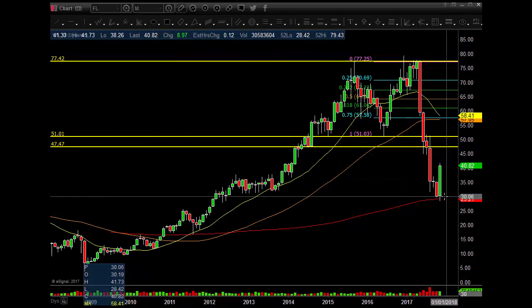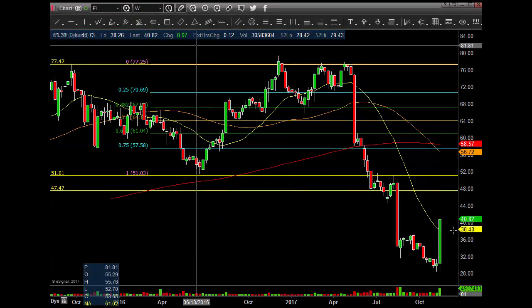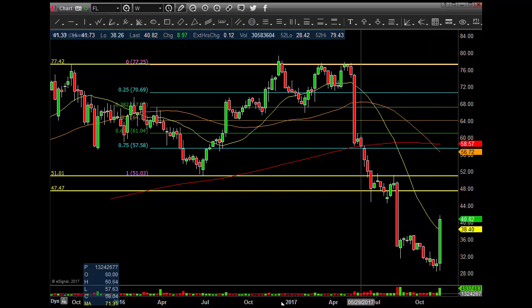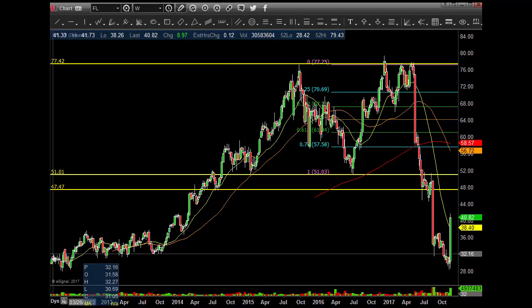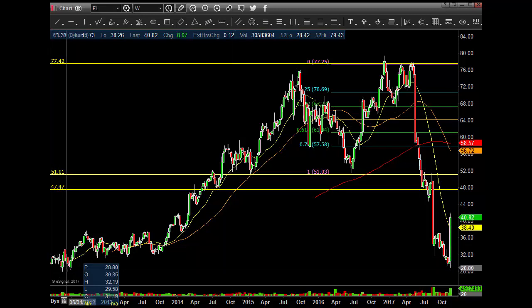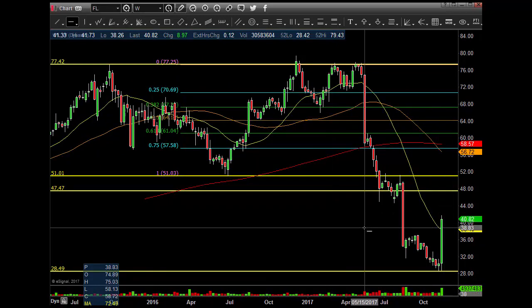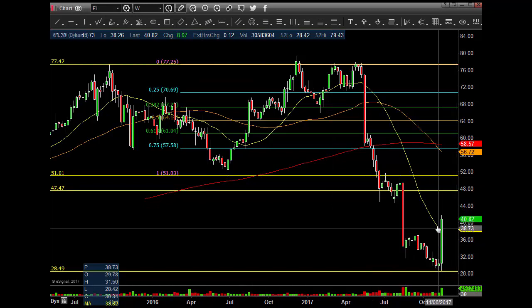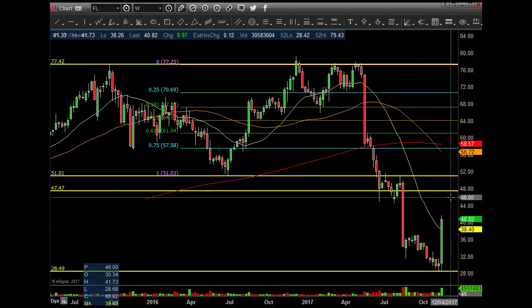Monthly time frame, guys — look at that bounce on there. And then if you go to the weekly, it stopped like a brick wall, pierced it and right back up. You're catching these pivots right here. So on the weekly, you get the bounce now and you're back above the 20MA.